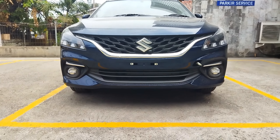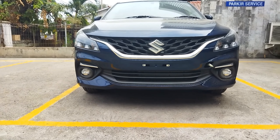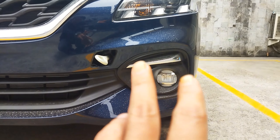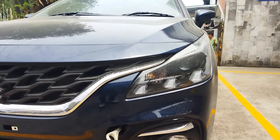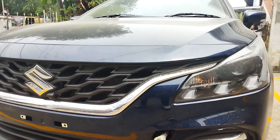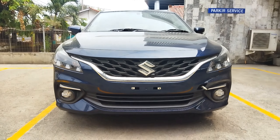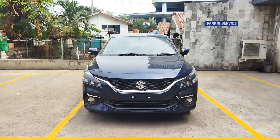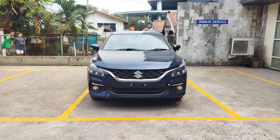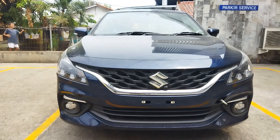Bagian bawah, fog lamp sudah memakai LED. Dan di atas bumper ada list chrome. DRL tiga titik dan ground clearance-nya ini 160 mm. Sekilas bagian depan dari Suzuki Baleno.